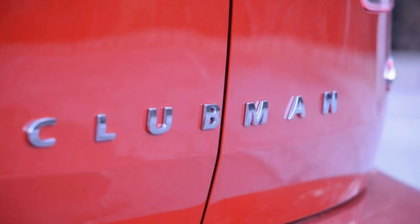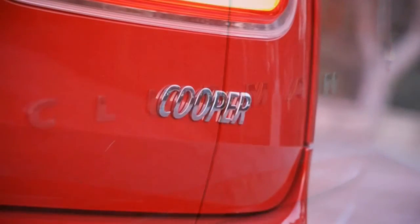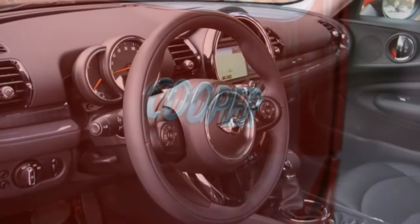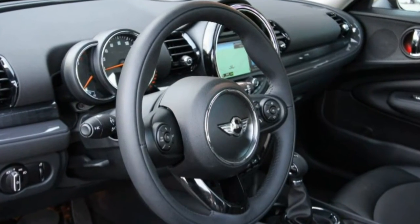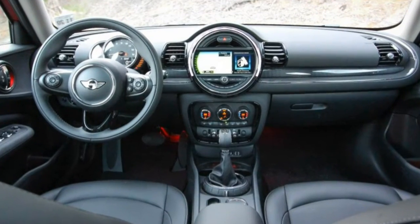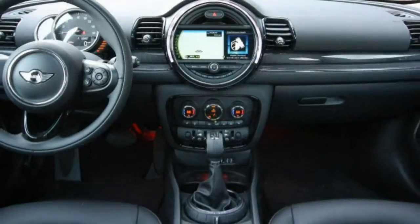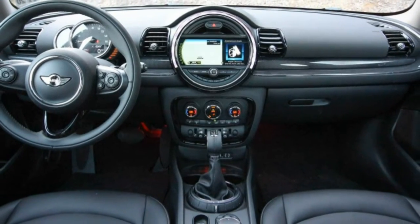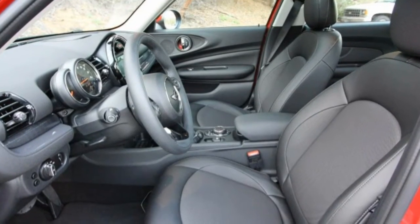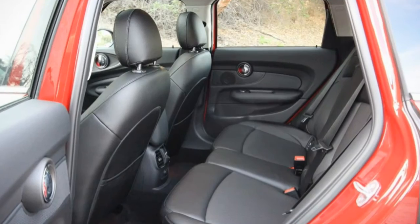Equipped with the standard 1.5-litre three-cylinder turbo engine, the Cooper Clubman starts at $24,950, but navigation, 17-inch wheels, a giant glass sunroof, an excellent six-speed automatic, and other options lifted the as-tested price of our example to $31,750. At that price, the Clubman rings in well above a commensurate Golf and rivals a loaded GTI.